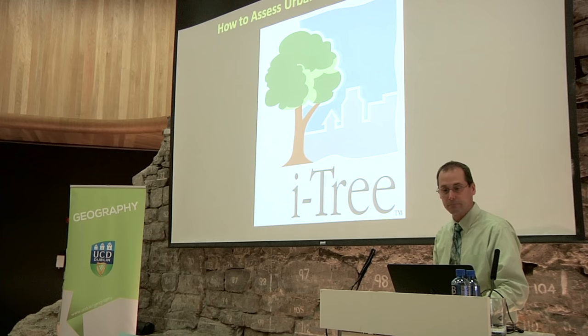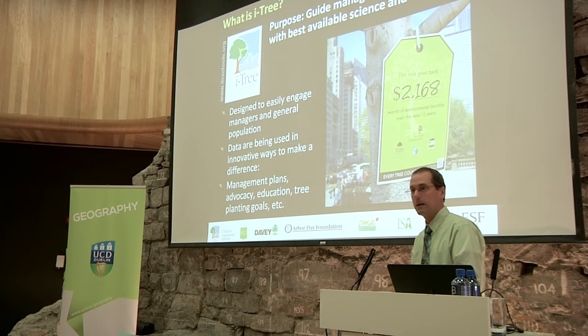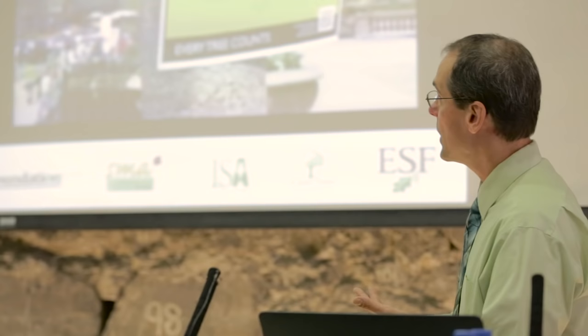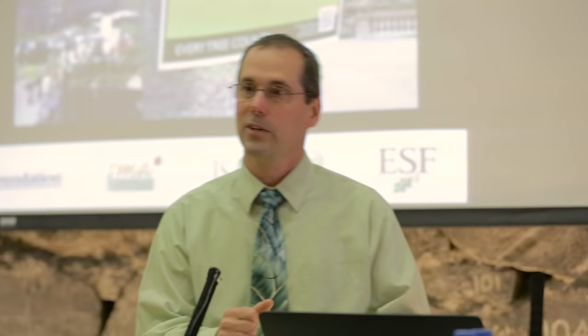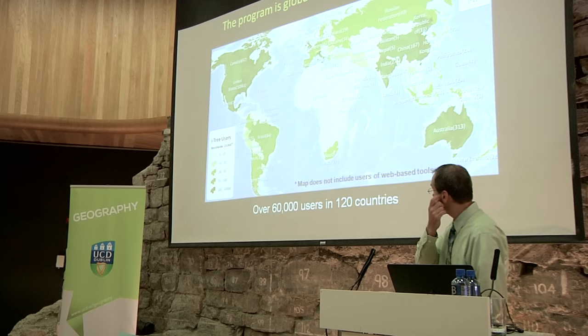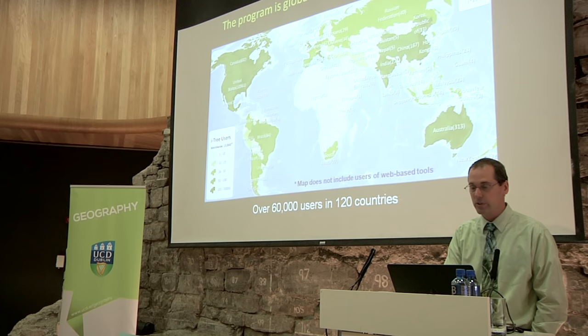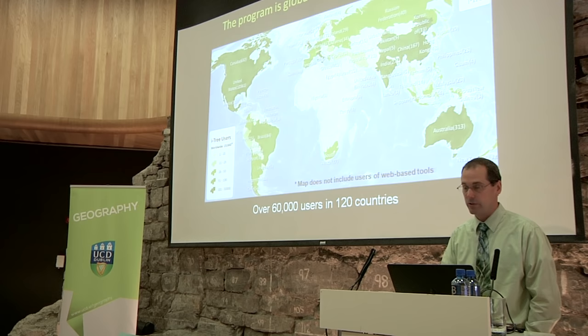Finally, iTree is a free public domain tool. We're releasing a version for the UK in November and working on a European version, though it will take at least a year or two due to data formatting differences with pollution data. The concept is structure-function-value: people measure something about a tree, put those measurements into the system, and we quantify back the ecosystem services and provide values. We have over 60,000 users in various countries.